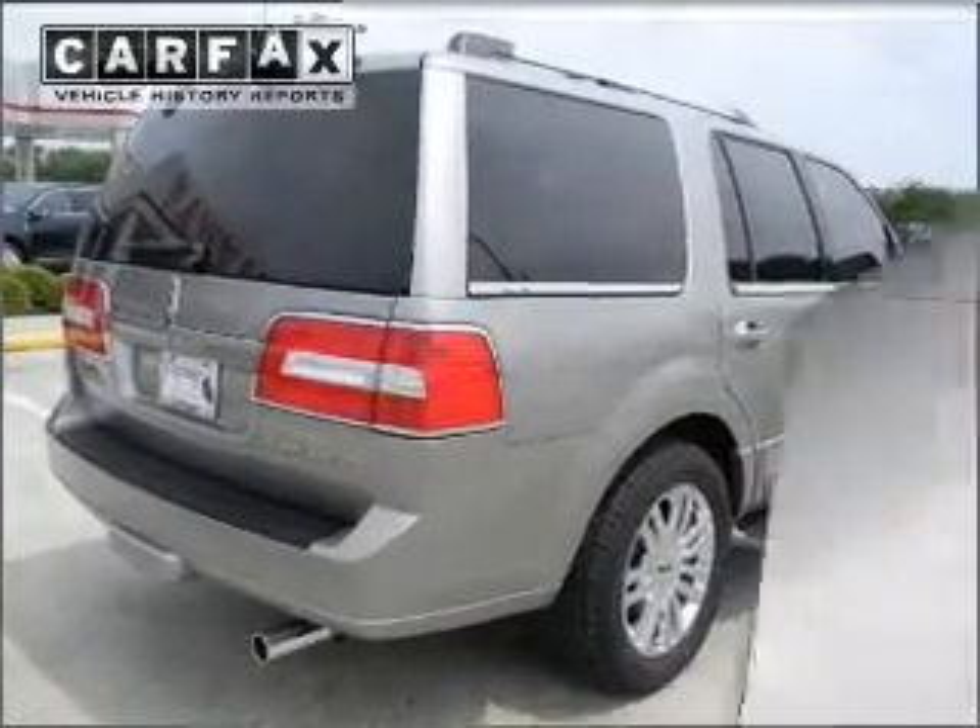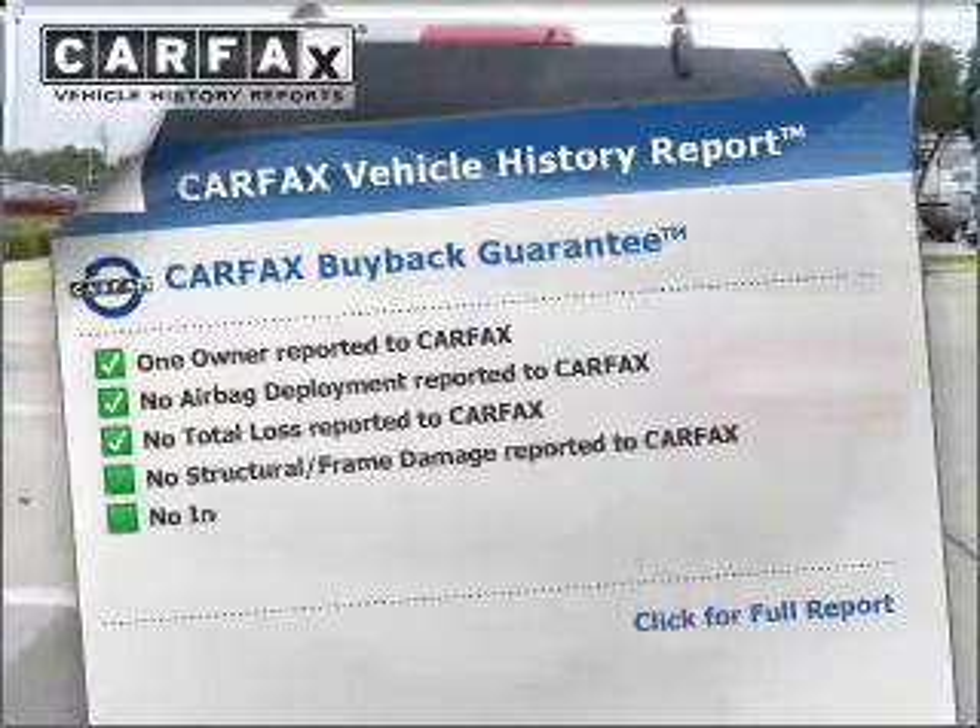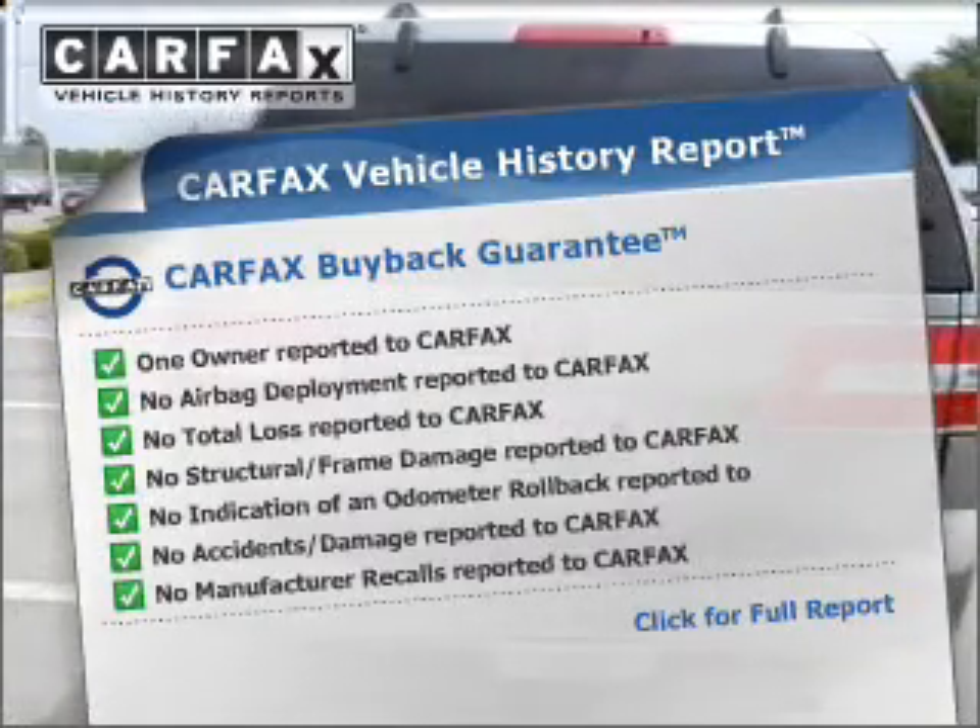Pamper yourself with memory settings. Know the history on this ride and greatly reduce your buying risk with the included Carfax Vehicle History Report.